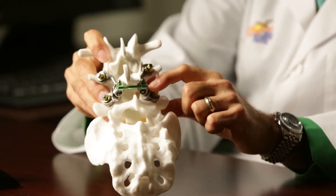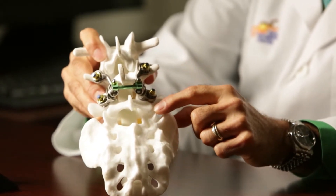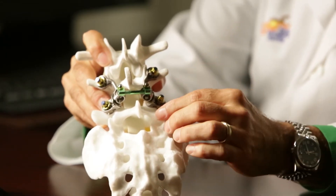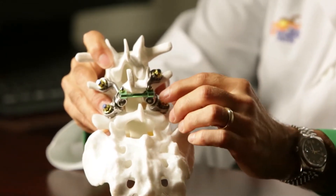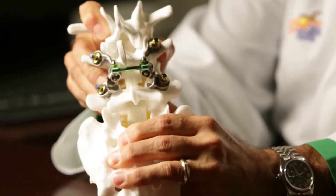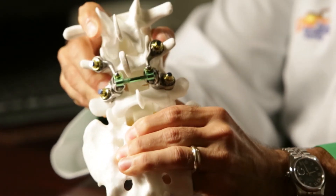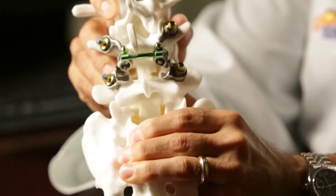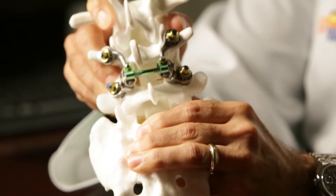The facet joint is this structure right here and this structure right here. With the facet joint replacement, you actually remove the diseased bone and replace it with this particular device. This device is designed to maintain motion — as you can see, the two pieces of metal moving next to each other — that allows that particular segment to maintain its motion. Up until now, if we had to remove facet joints as part of our surgery, it would obligate a lumbar fusion.